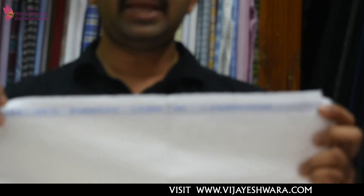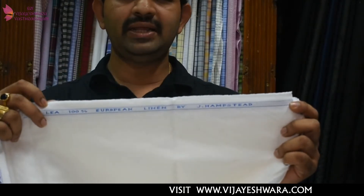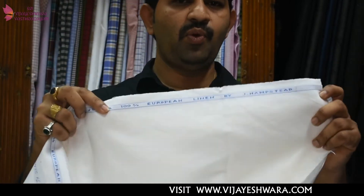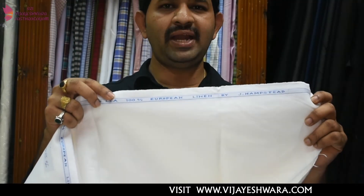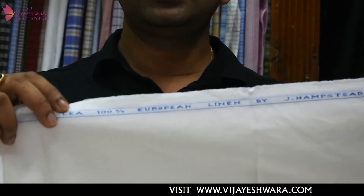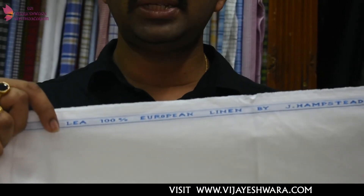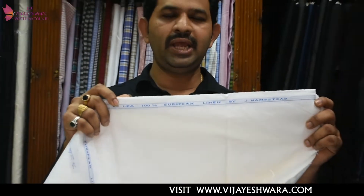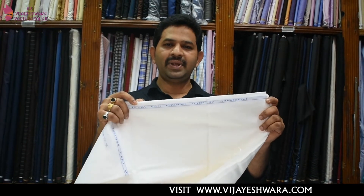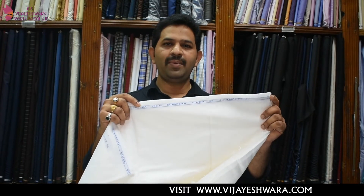If you want trouser fabric in linen, go for 25 Lee or blended linen. In higher Lee, you get thinner fabric; in lower Lee, you get thicker fabric. But if you want more durability, go for blended linen. For economy range, go for 25 Lee. For premium ranges, go for 40 Lee or 60 Lee — but note that 40 Lee and 60 Lee are suitable for shirting only. For trouser fabrics, 25 Lee pure linen is better. If you want long-lasting fabric, go for blended linen.